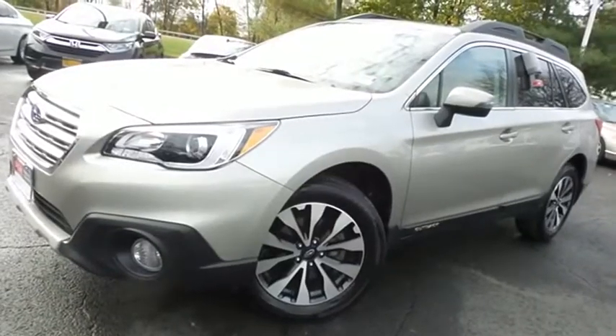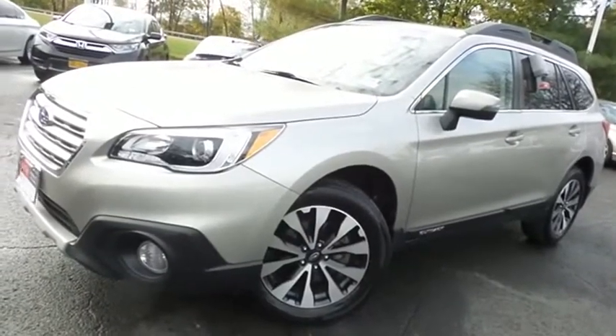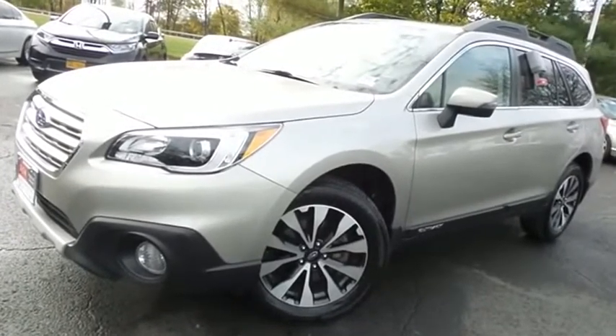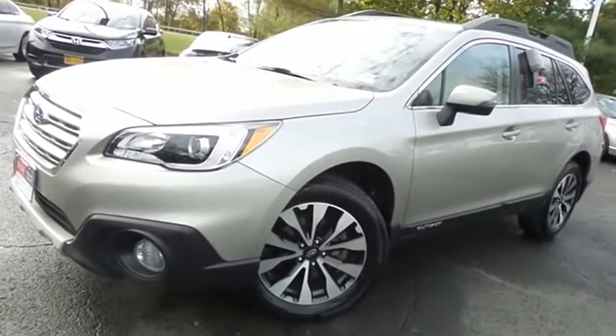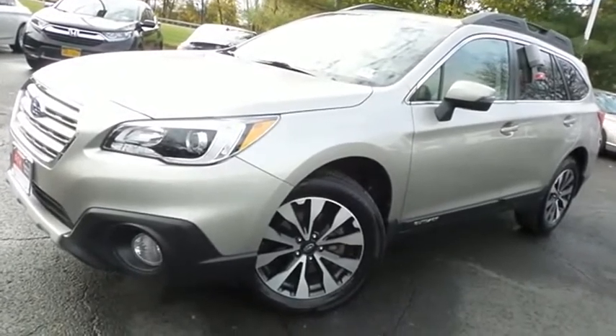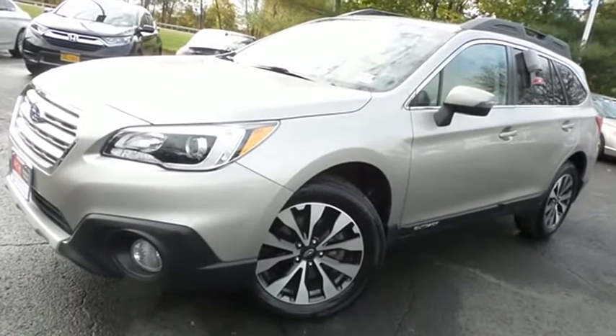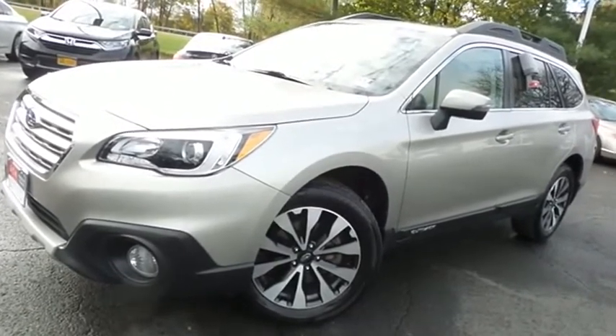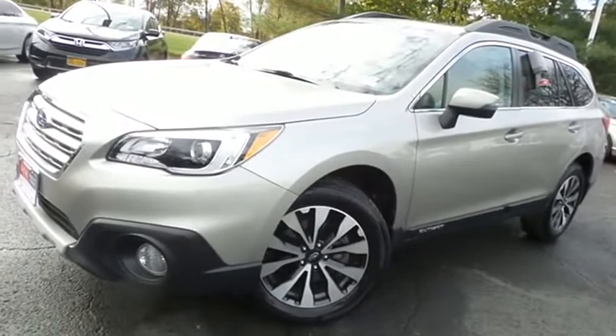Come down to Honda of Nanuet today and test drive this gorgeous, fully loaded, extra clean, fuel-efficient 2017 DCH Economy pre-owned Subaru Outback Limited with symmetrical all-wheel drive, Bluetooth, reverse camera, heated front and rear seats, premium sound system, and only 27,000 miles.